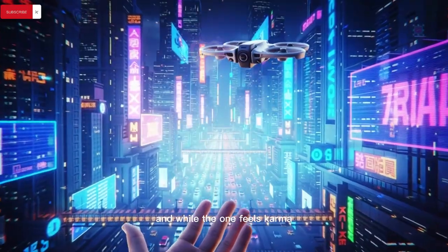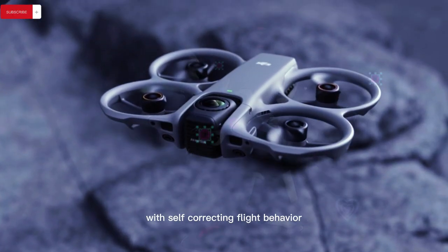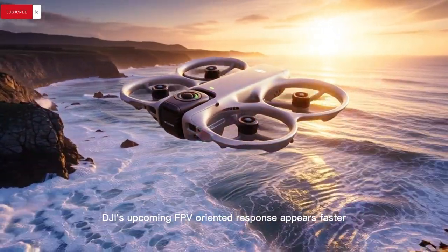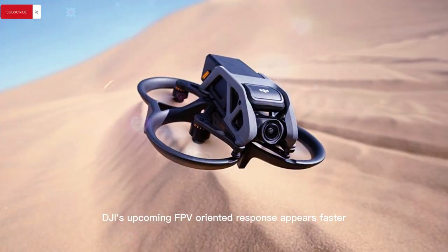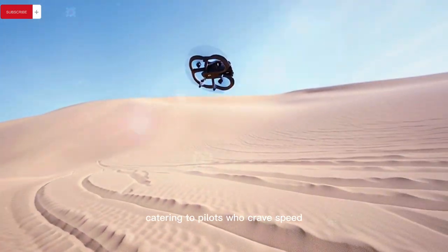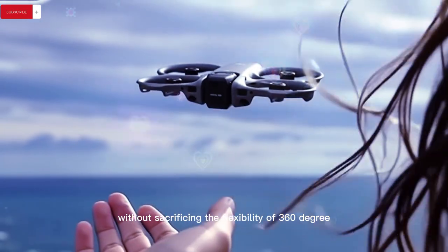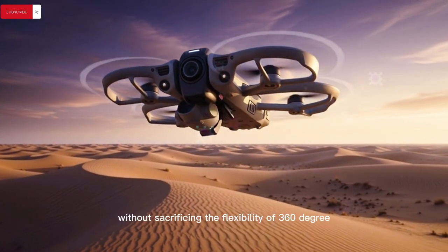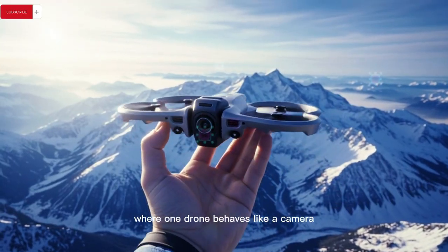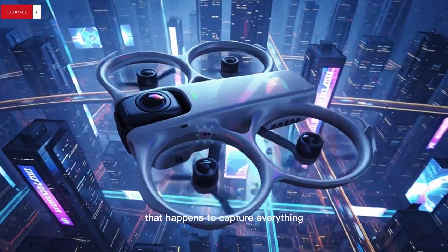While the One feels calmer, more autonomous, and beginner-friendly — with self-correcting flight behavior and retractable landing gear that preserves a clean spherical field of view — DJI's upcoming FPV-oriented response appears faster, more manual, and more performance-driven, catering to pilots who crave speed, control, and immersive FPV energy without sacrificing 360-degree reframing flexibility. This highlights a fascinating split in design philosophy: one drone behaves like a camera that happens to fly, while the other is an FPV machine that happens to capture everything.